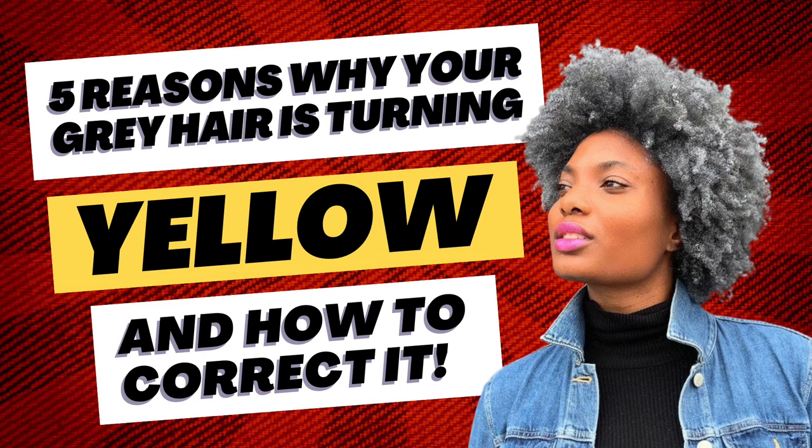Embracing your gray is an inside job that ultimately begins with standing in your authenticity. After a little positive self-talk and inspiration from others who have decided to go gray, standing in your grayness becomes a breeze. Still, realizing how fly your gray hair can be is just half of the journey. The other, sometimes not so easy, part of embracing your gray is the care and nurture that is required.